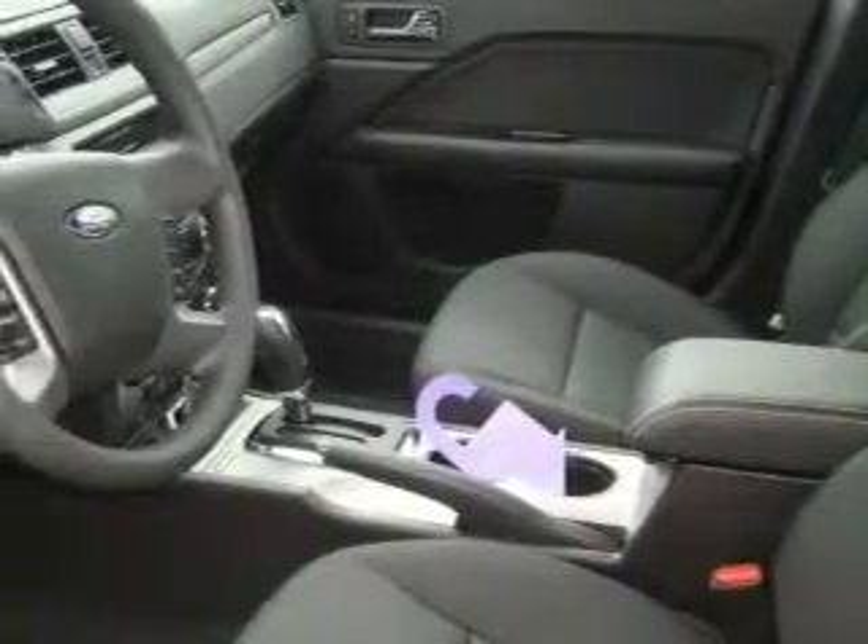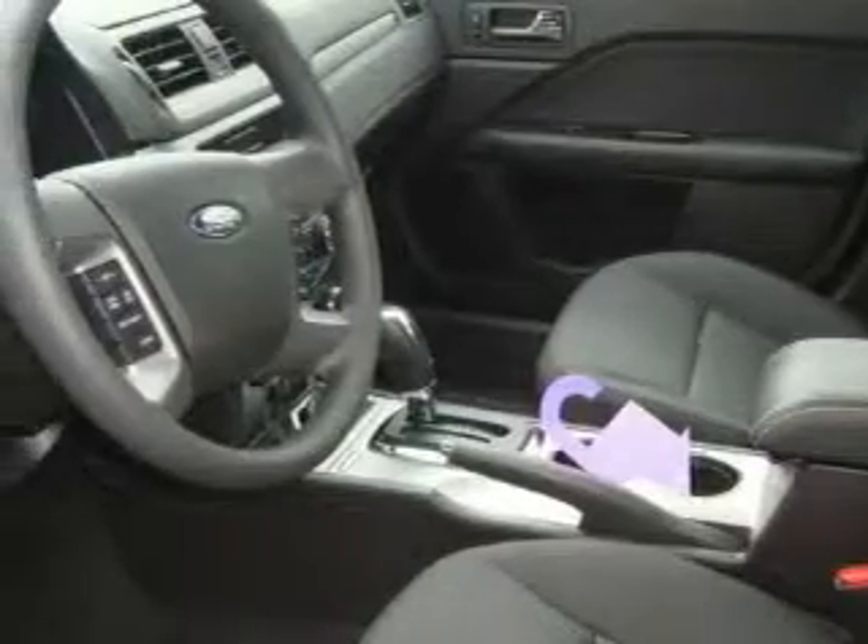This Ford's list of numerous features includes air conditioning, a tilt steering wheel, a CD player, and an anti-lock braking system. And this automobile's stylish design always looks great.